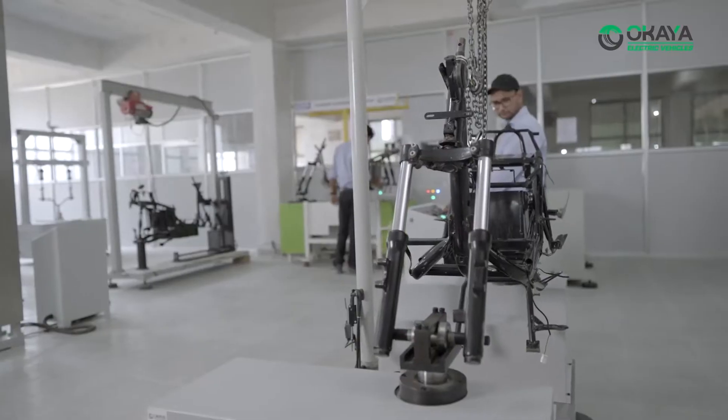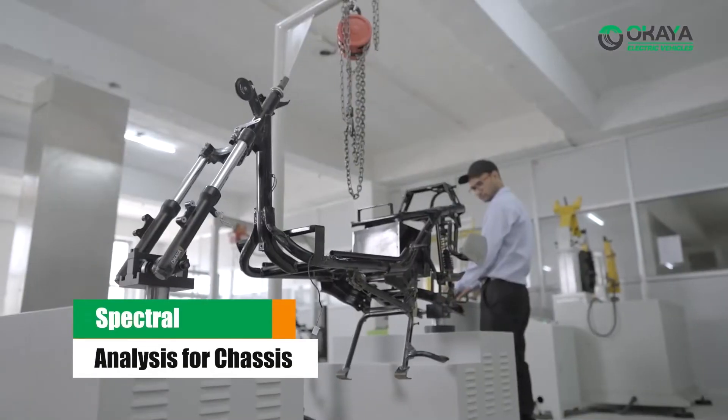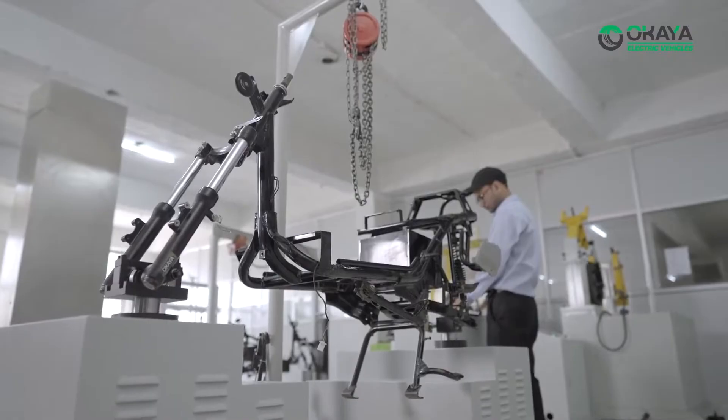The chassis, which is the foundation of the scooter, goes through spectral analysis at our laboratory to ensure that its chemical composition, physical and mechanical properties meet the required standards.